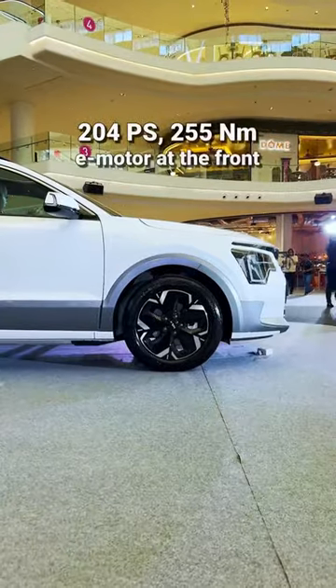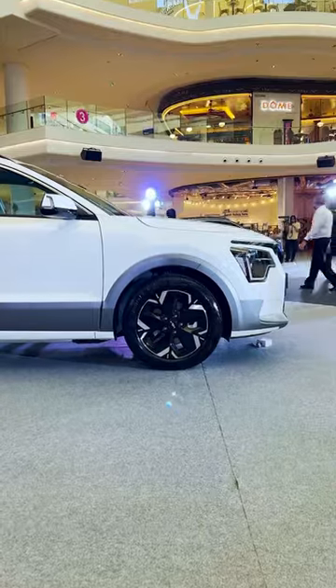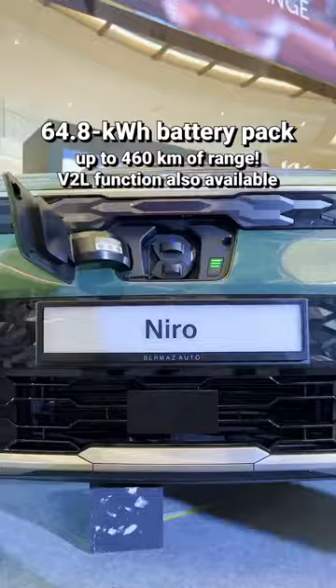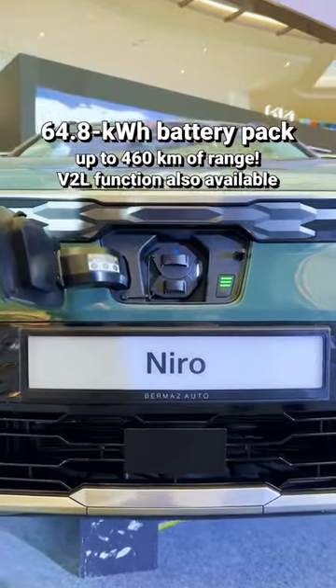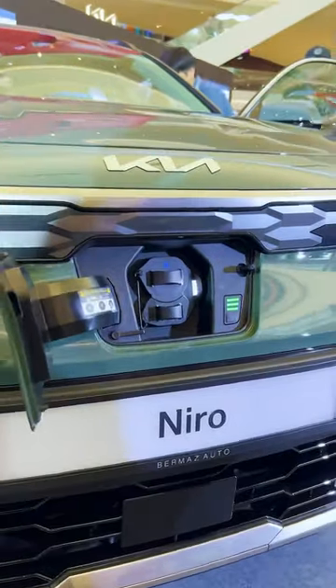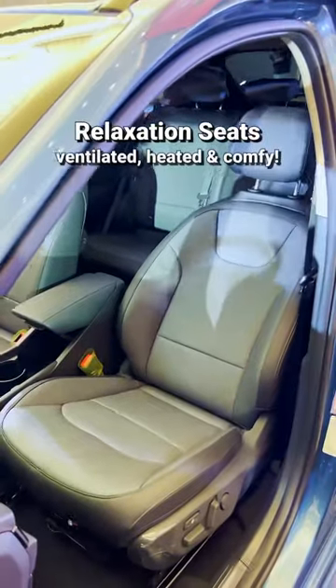What you get is a 204 PS e-motor upfront plus a 64.8kWh battery pack with up to 460km of range. This also has the V2L function so you can use the car's battery to power up your appliances like a vacuum cleaner or a blender.